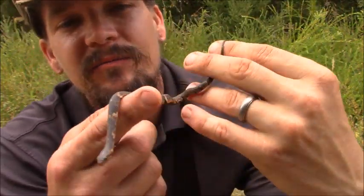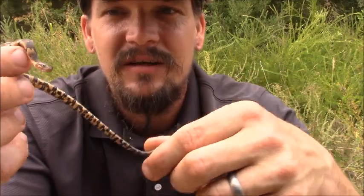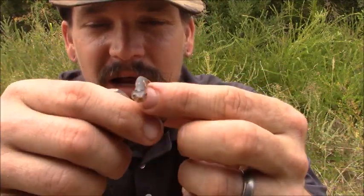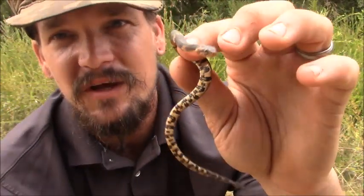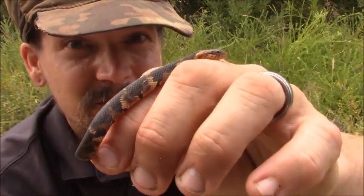This one looks like it was recently just birthed — they give live birth — so this is probably about as small as you're going to find them. Very cool but an absolutely beautiful snake. Hopefully you guys learned a few things about the broad-banded water snake, one of the wild man's wild friends.